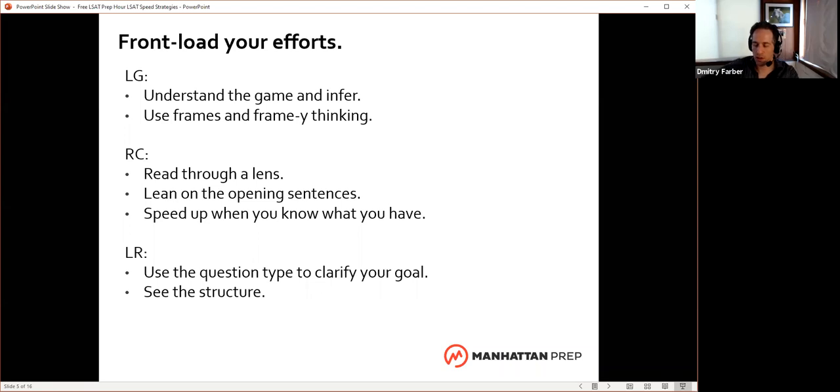Does that mean reading the question stem first? There's some controversy about that. I've had very successful test takers who don't read the question stem first, but to me I want to know what my task is. I'm going to read the argument differently depending on what it is — there's such a big difference between making an inference, where I'm granting everything I'm reading is true, versus finding a sufficient assumption where I'm looking for the single hole I need to fill. One way or the other, make sure your goal is clear before you go into the answers.